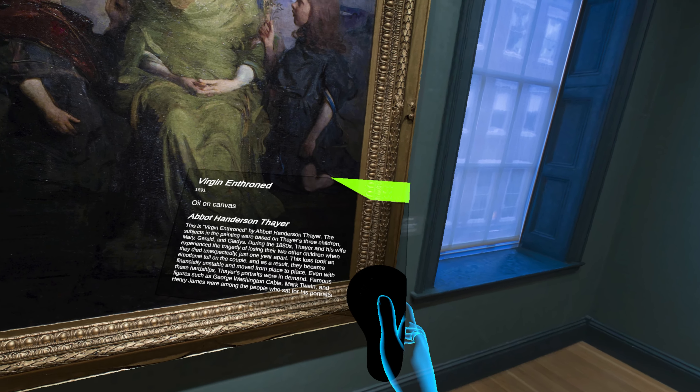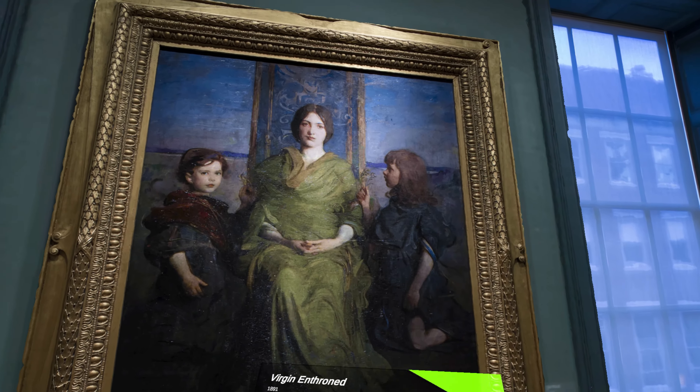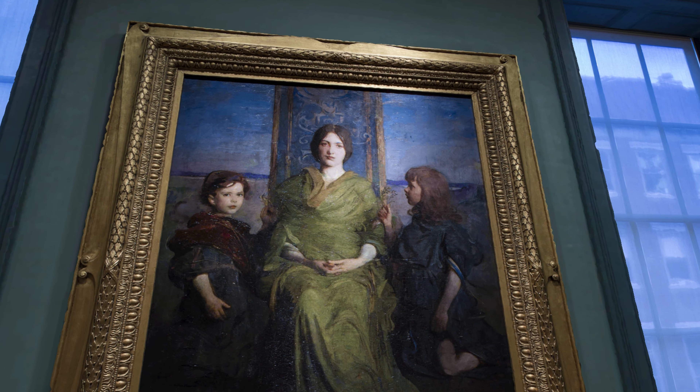This is Virgin Enthroned by Abbott Henderson Thayer. The subjects in the painting were based on Thayer's three children: Mary, Gerald, and Gladys.